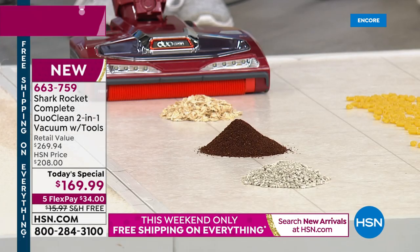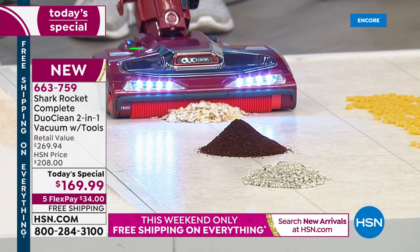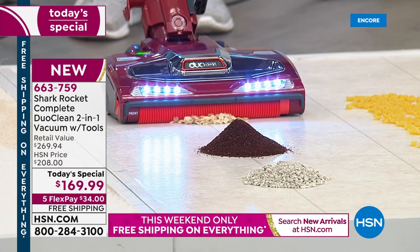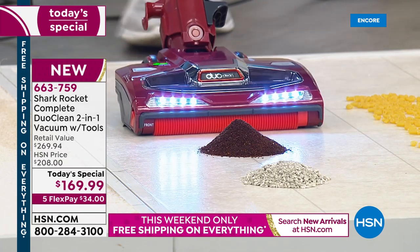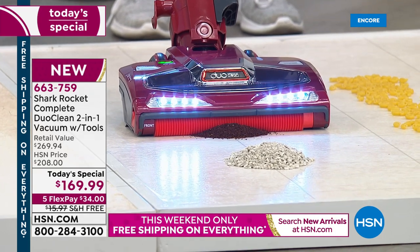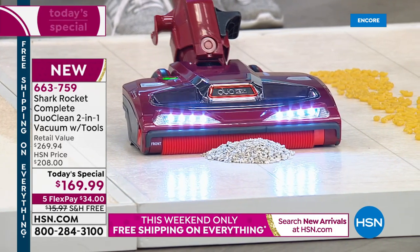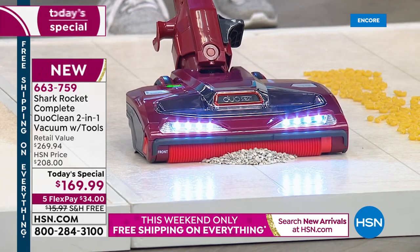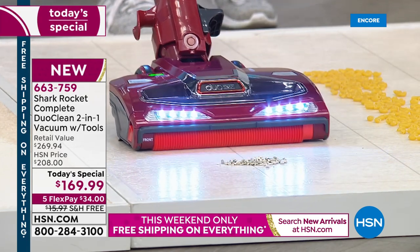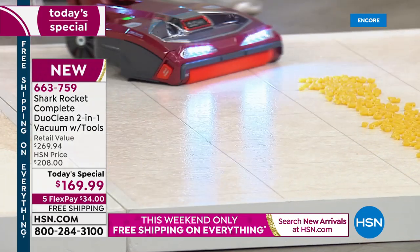We've got both rolls still working at all times. You've got the LED lights. Look — no match for this whatsoever. That is a very compelling demonstration. Coffee grinds — your vacuum at home has a plastic piece, a wall at the front instead of a brush. You're pushing stuff around. This is sucking it all up.